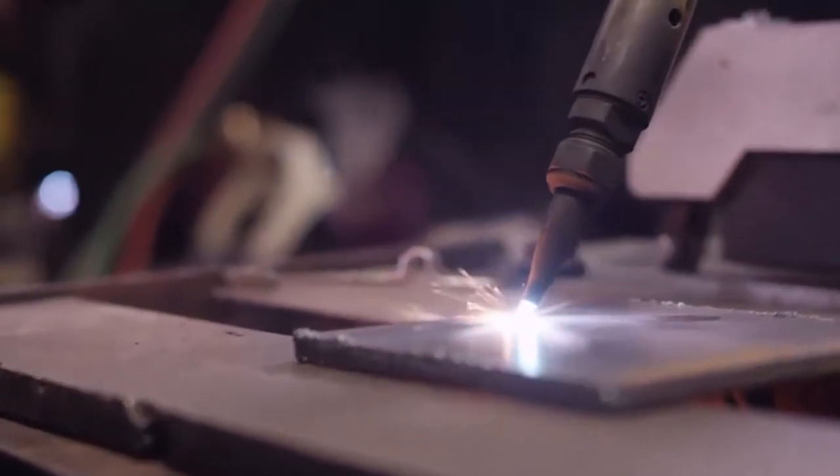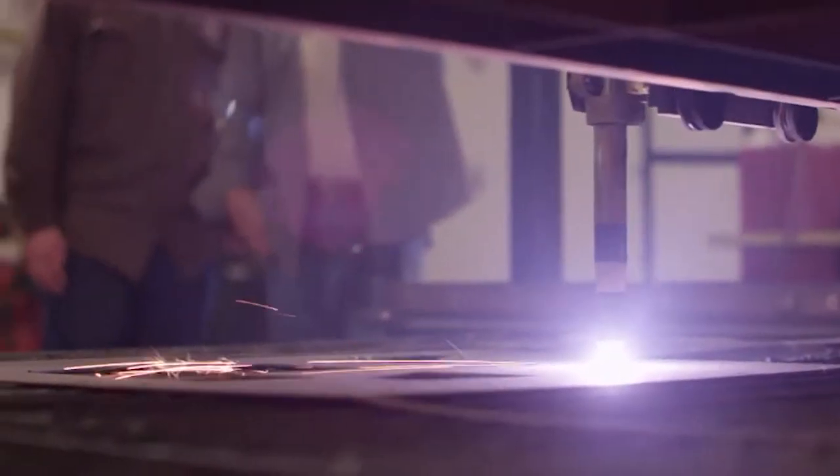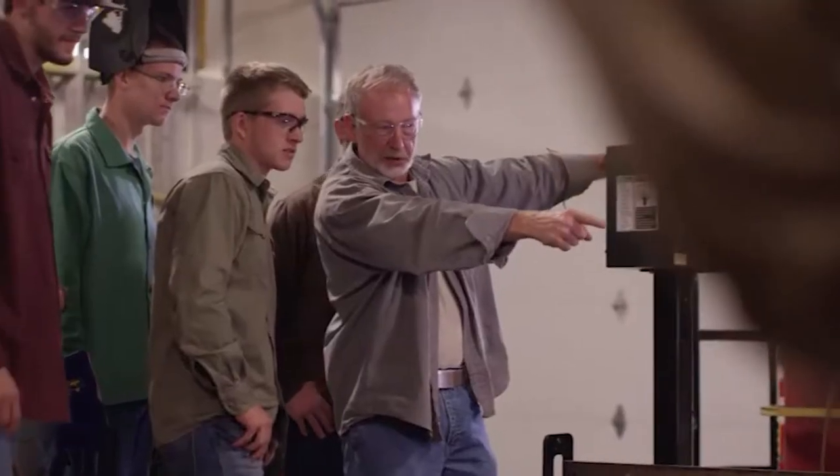Our AWS certified welding instructors have got you covered throughout your time here. They'll show you how to set welding temperatures, the best welding joints to use on the job, and help you discover which welding pattern best suits you.